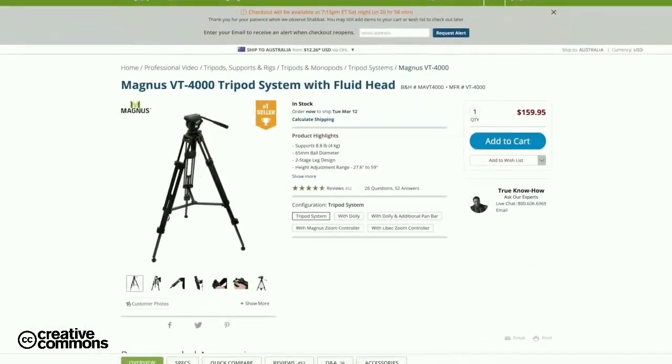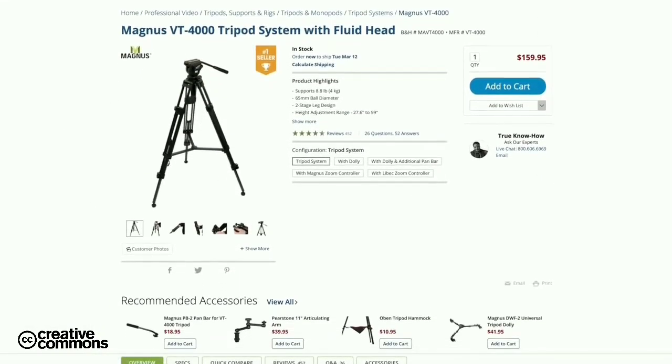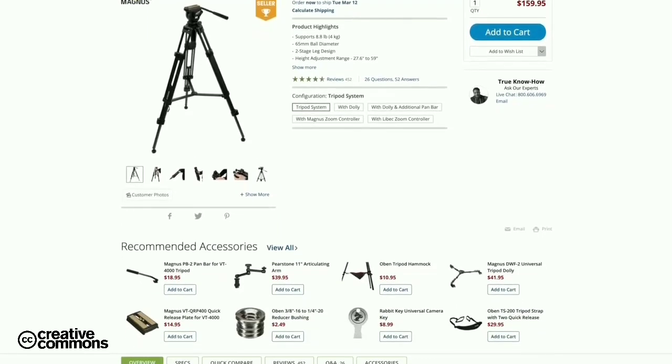The tripod that I use is the Magnus VT-4000. It's a good tripod. I usually film sit-down talking videos, so there's not really much that my tripod needs to do. Even my b-roll is usually just a still shot, so I won't talk too much about the tripod.